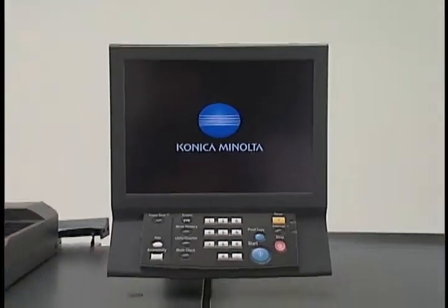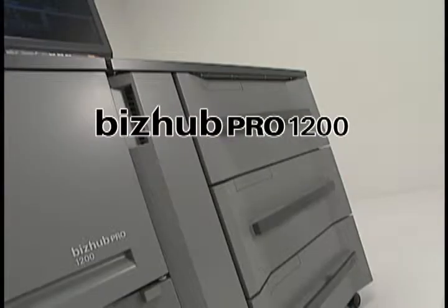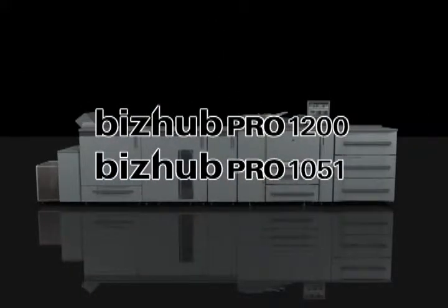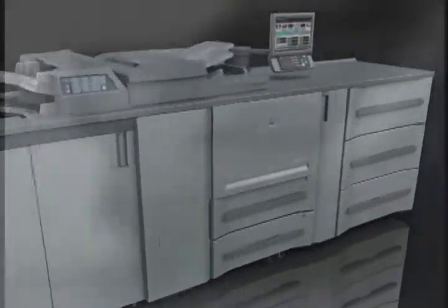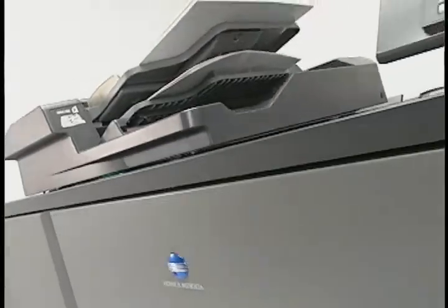Konica Minolta is proud to introduce the BizHub Pro 1200, our new top-of-the-line monochrome on-demand printing system, and the BizHub Pro 1051, with its further improved image quality and performance. This remarkable printing system offers not only exceptional speed, quality, durability and reliability, but also book-binding functions, operability and economic efficiency surpassing conventional capabilities.